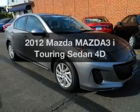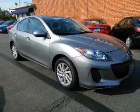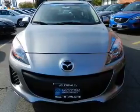Imagine yourself in this 2012 Mazda Mazda 3. Travel the roads in style and comfort in this great vehicle.